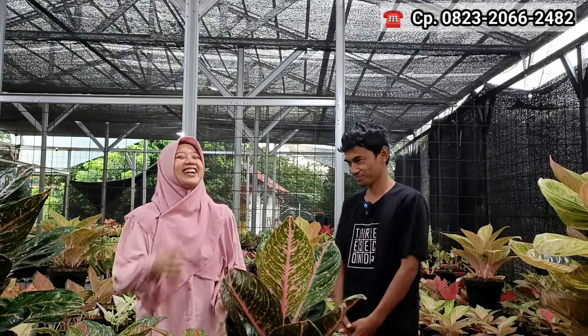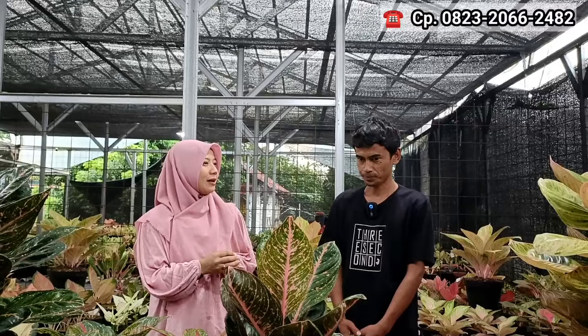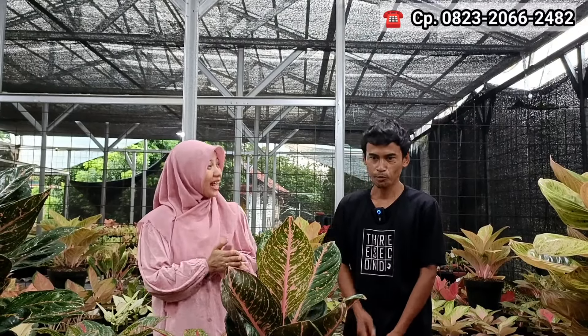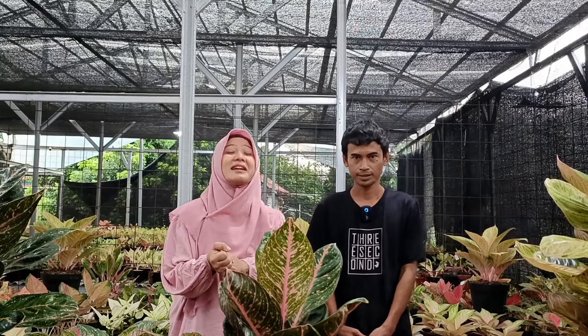Nah, hari ini harganya spesial, jadi belinya ada di sini ya. Oke Bang Gandi, mohon izin, saya ingin tahu harga juga biar kita bisa update. Langsung saja, kita buka dengan harga Agronema di tempat Bang Gandi dari Agronema Store.